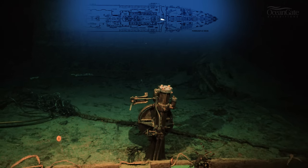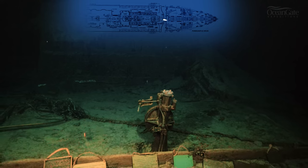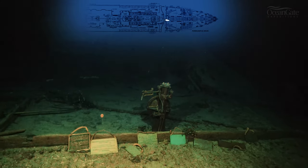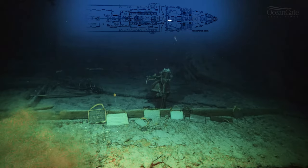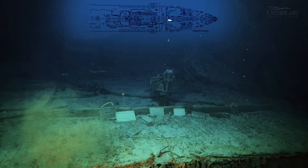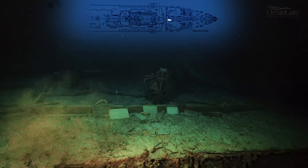Just there on the left-hand side you can see a bent shiny bar. That bar, we believe, is the remains of the linkage that brought the steering wheel connection to the forward steering wheel on the bridge. This great shot gives us a whole panoramic view of that area.